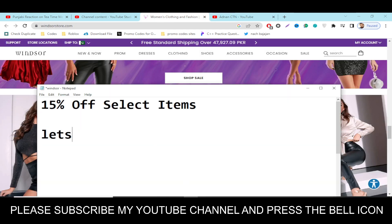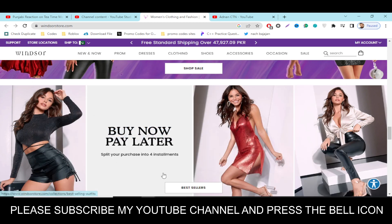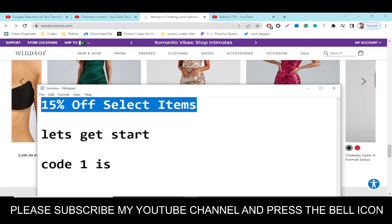The code number one I'm going to provide you is WJ309TC2. Simply write in this code and get your reward. This code will give you 15 percent off select items. This is the only available valid code right now, so use this code and please like this video.